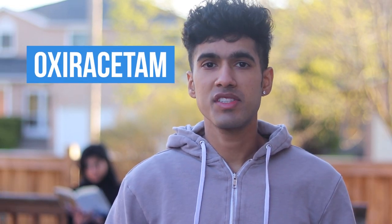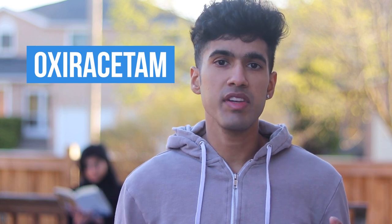Hey everyone, it's Mike. Welcome to my YouTube channel where I review nootropics and I talk about personal development. During this video, we're going to talk about oxyracetam, which is a nootropic that I've been consistently using for about seven years.